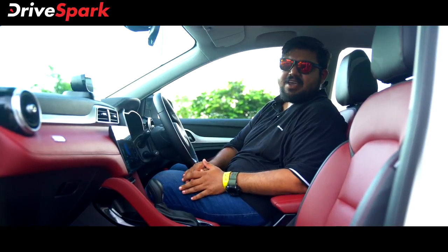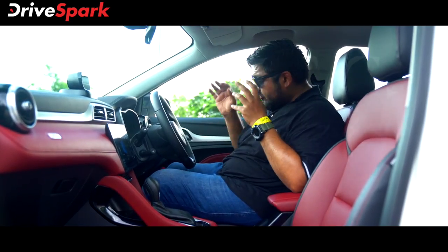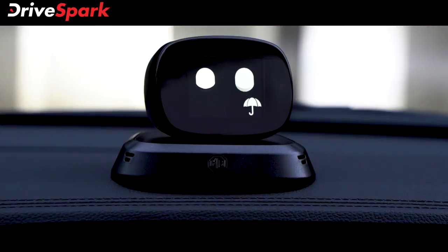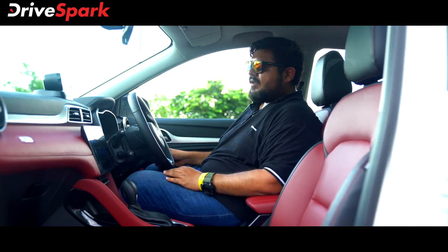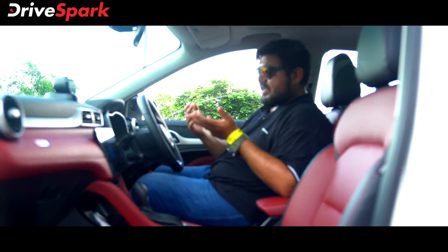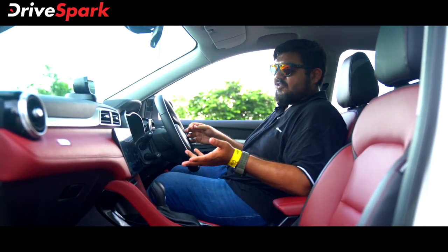Here is the driving seat of the MG Aster. The interior features an attractive upholstery. You can interact with the AI assistant — for example, saying 'Hello Astro' prompts 'Hi, how can I help?' You can then give commands like 'Please bring the driver's side window down.' The system also remembers settings — for instance, if the radio is on when you exit the car, it turns off, and that feature state is maintained.